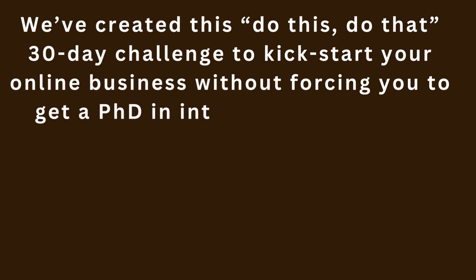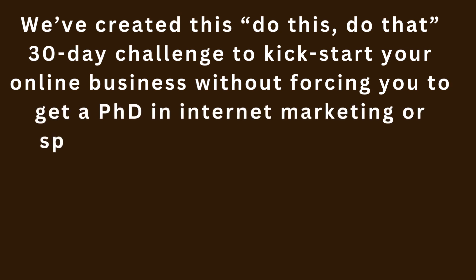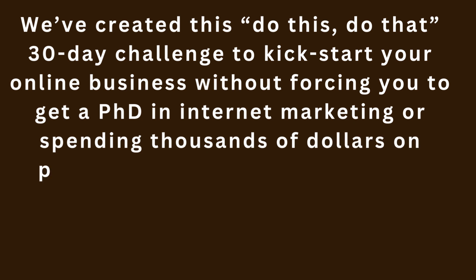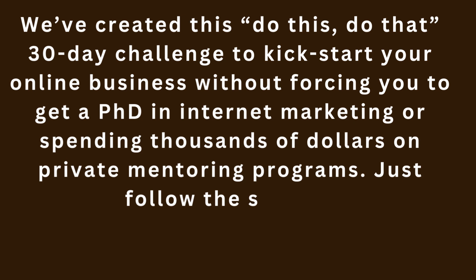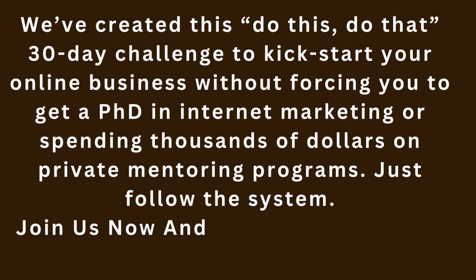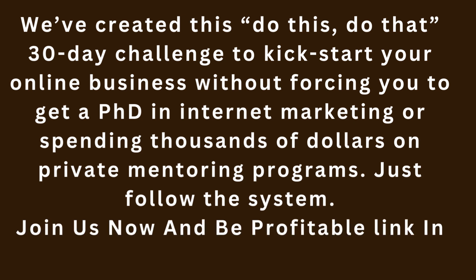We've created this do-this-do-that 30-day challenge to kickstart your online business without forcing you to get a PhD in internet marketing or spending thousands of dollars on private mentoring programs. Just follow the system. Join us now and be profitable — link in description.